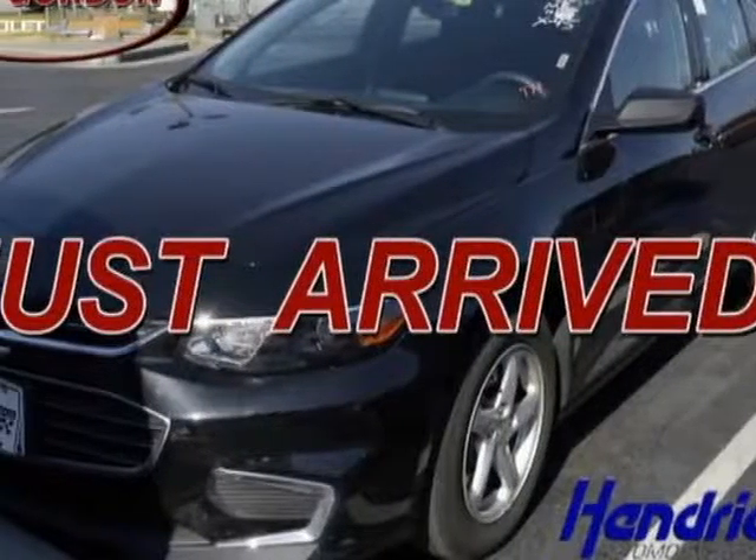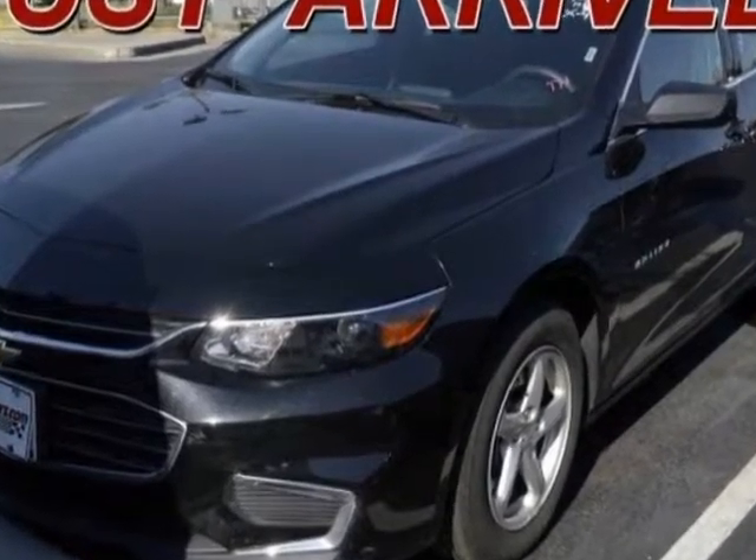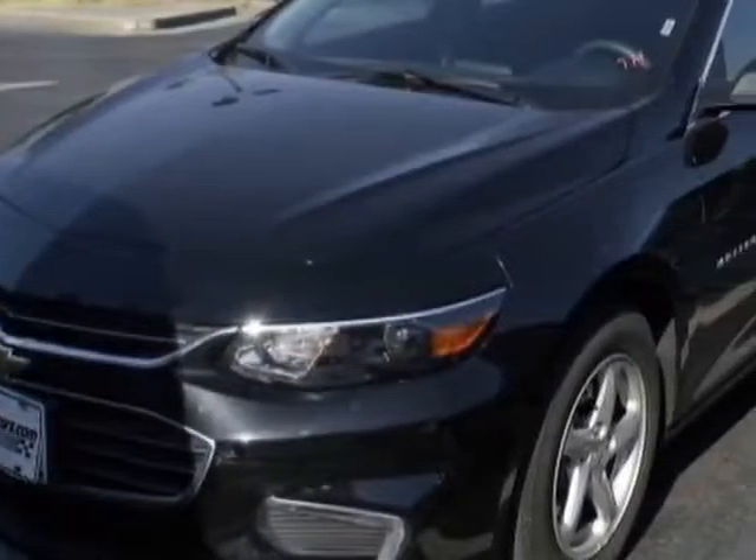Look at this certified pre-owned 2016 Chevrolet Malibu. Carfax has certified this Malibu as having one owner. This Malibu has just under 20,000 miles.